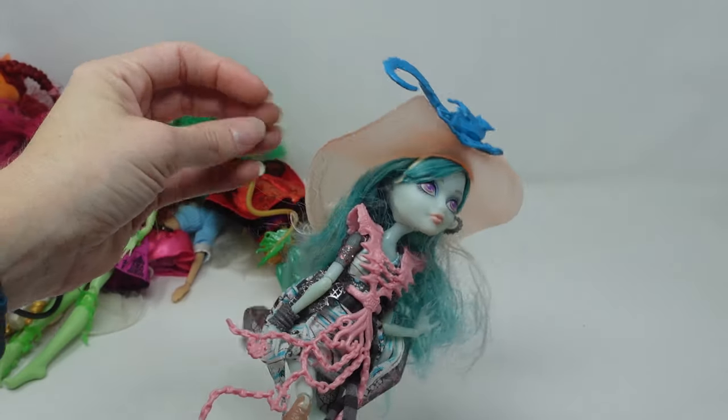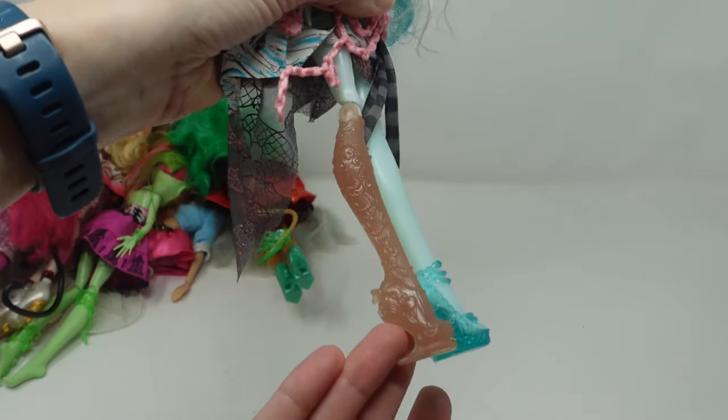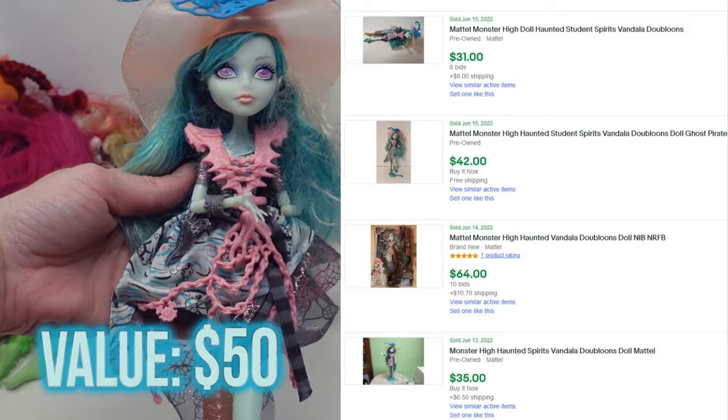I had never seen this doll before and she looks so cool. Look at her gigantic sun hat — she's even got like a peg leg. She's probably my favorite of the bunch. I'm going to go high and ask $50 on her, and I feel like I'm going to get it.